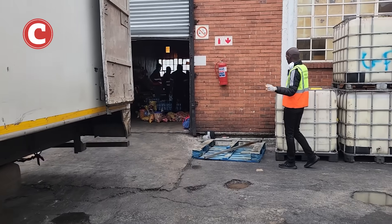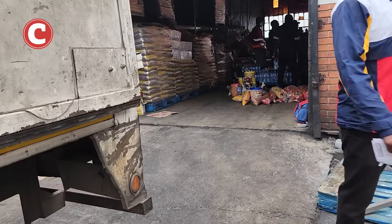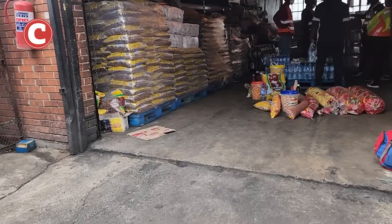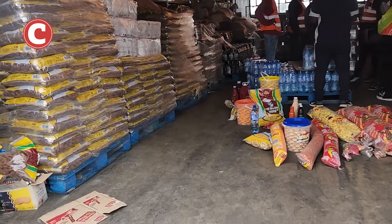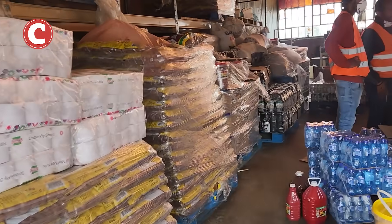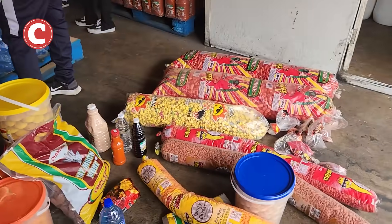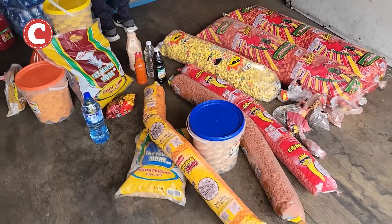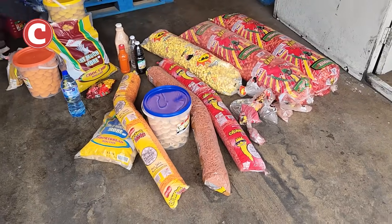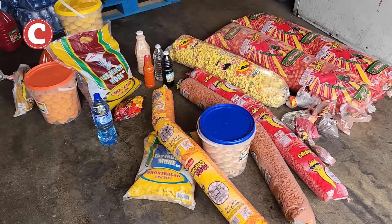We are out at a property in Industria West where food was being produced in a warehouse. The Department of YALT is here to shut the warehouse down for poor YALT standards. As you guys can see, these are some of the products that are going to be tested to make sure that there aren't any bad chemicals inside of them.